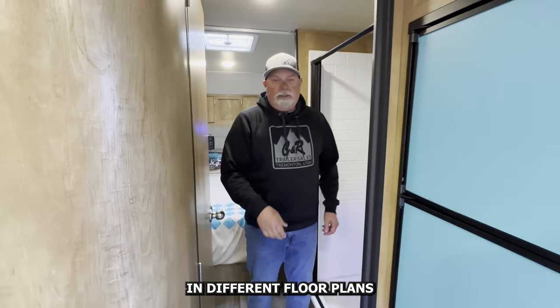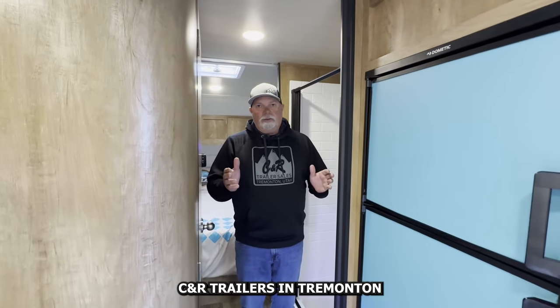I have a handful of these in different floor plans and different colors. Come see us at CNR Traders in Tremont.